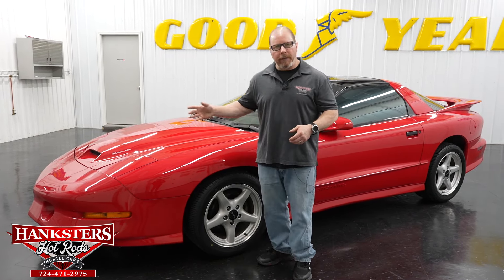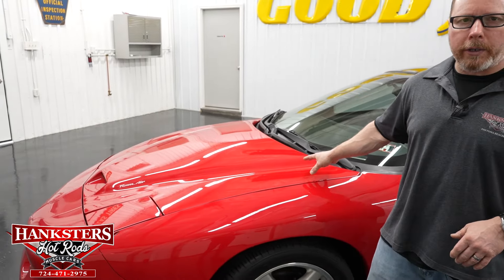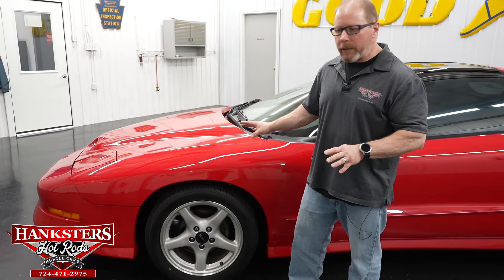Now we're going to do a walk-around and go over the condition of the car. Starting up towards the front — again, the ram air hood just looks super good on these vehicles. It's all factory, so the fitment and everything is great on this car.